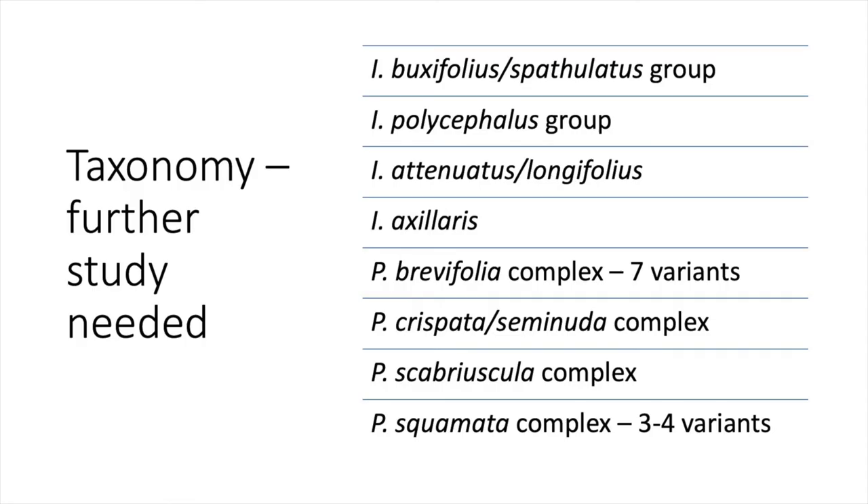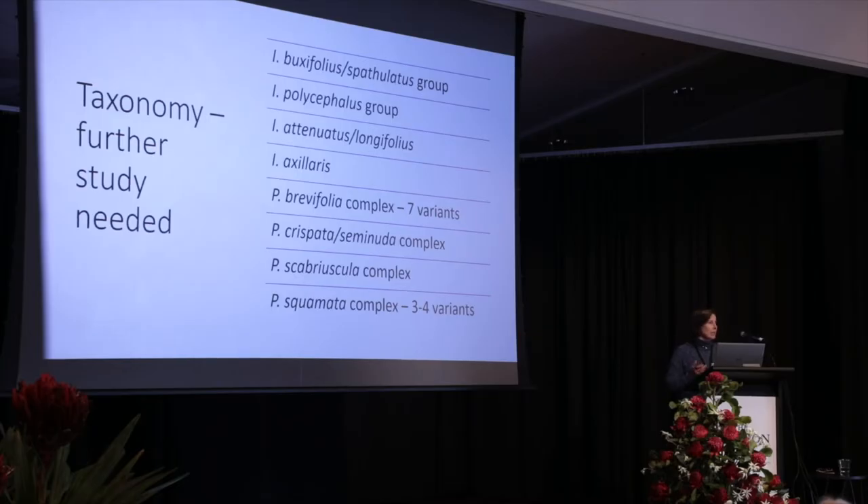But it's not all cut and dried even when you've got a species name. There are groupings with question marks — some species might need to be broken up into a number of different species, while others might need to be dropped as a distinct entity. DNA testing has now become standard but hasn't really been done much on Isopogons and Petrophiles, except perhaps for the most recently studied group.